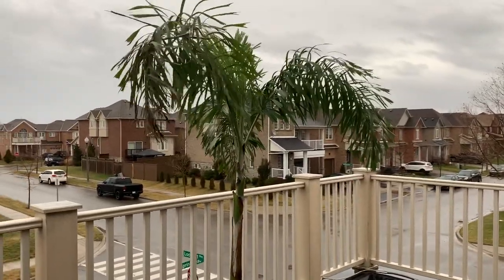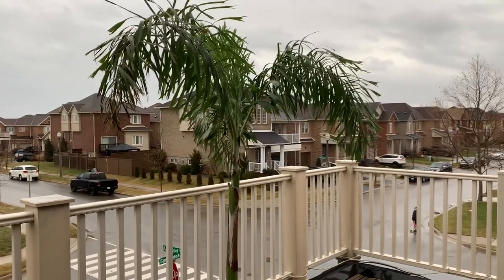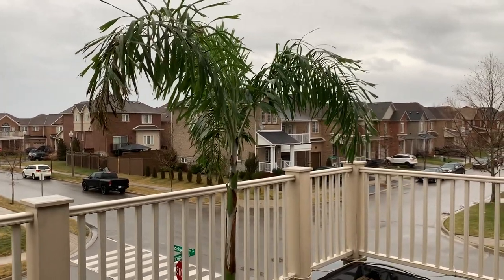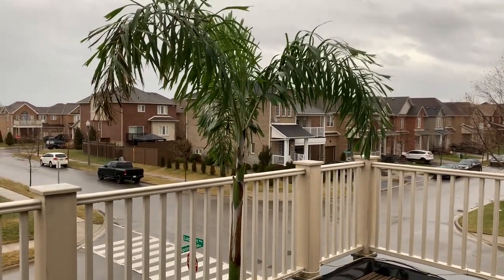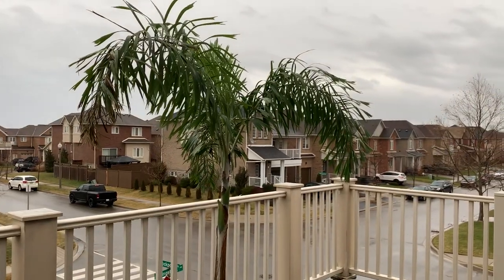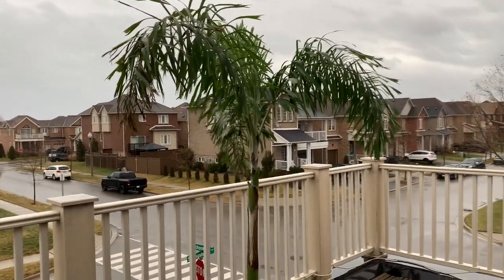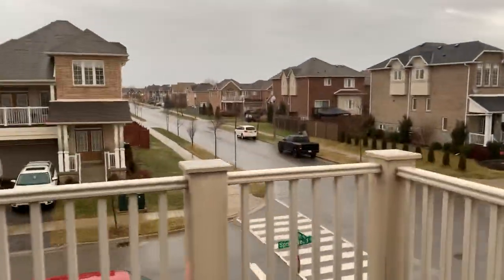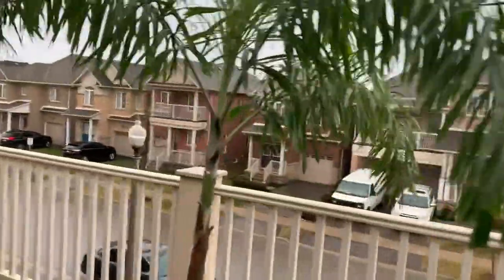Grimsby and Stoney Creek are kind of near Niagara Falls — yes, close, but not too close. What's unique about this area is it's one of the places where grapes are grown to make wine. This is a very big vineyard area where all the Ontario wines come from — this area of Grimsby and Niagara. The reason why is because Lake Ontario is just down the road, about a half a mile.